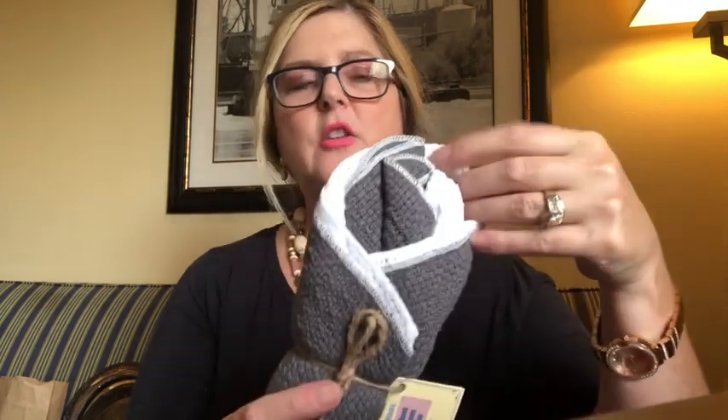At the same boutique I purchased a set of dishcloths called Country Cottons, made in North Carolina. I like this because they have the Bible scripture John 3:16 on them. The ladies at the boutique said these are the most wonderful dishcloths you can purchase and that they clean and wipe down enamelware so beautifully. So I picked up two of these dishcloths.